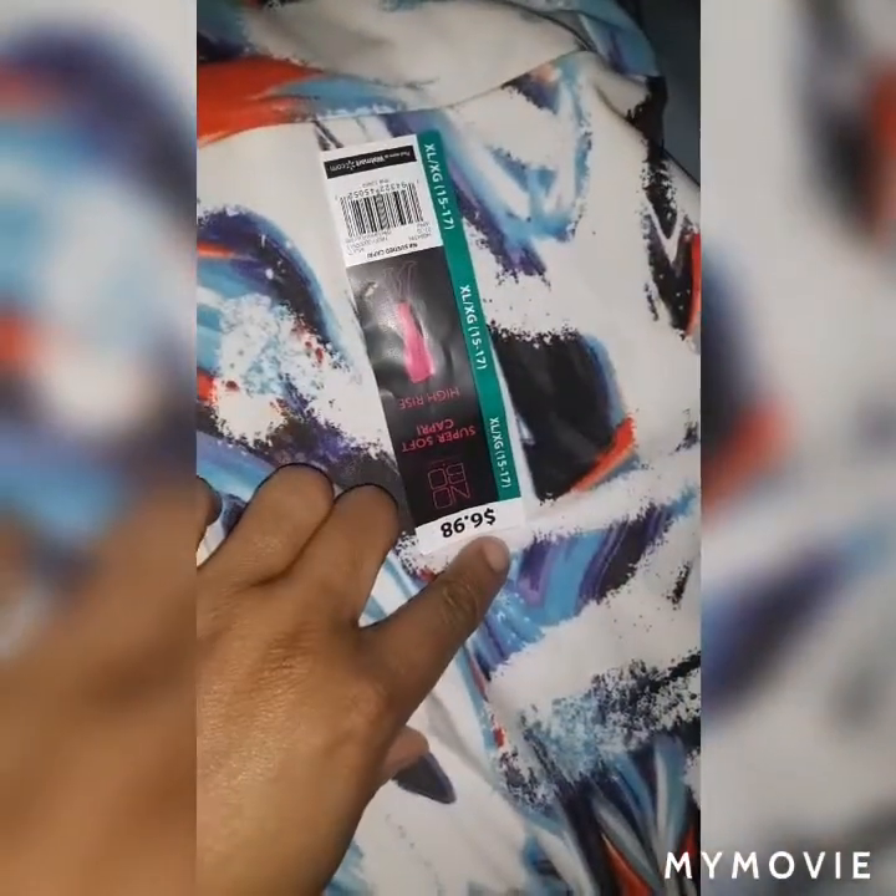Over here are some leggings I got from Walmart for $6.98 — super cute and very stretchy, they have some give to them. This is a black pair. These ones have a little mesh material going on — this is a gray pair, also $6.98. I love No Boundary because their stuff is stretchy and super affordable.